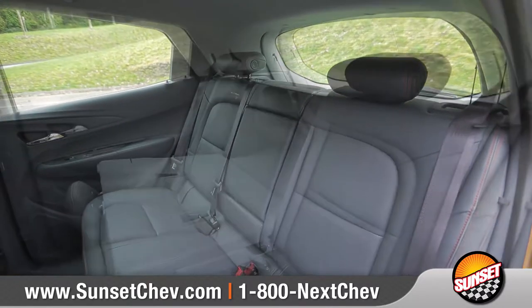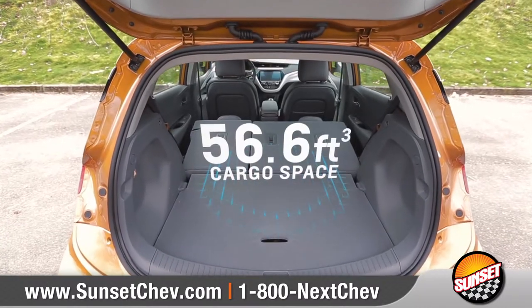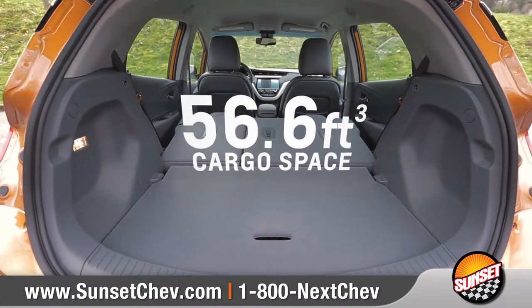Bolt EV comfortably seats five, and with 60-40 split-folding rear seats, you'll have the flexibility to transport larger shaped items when completely folded down.